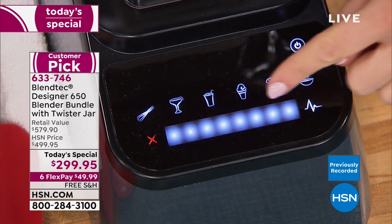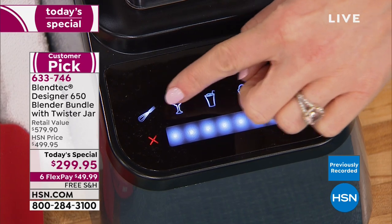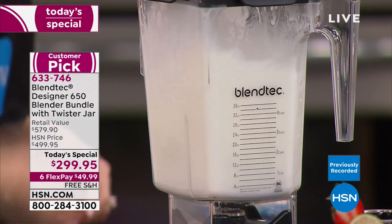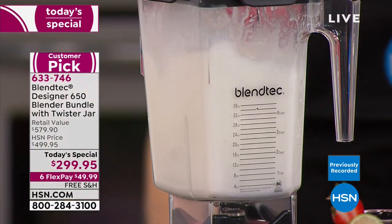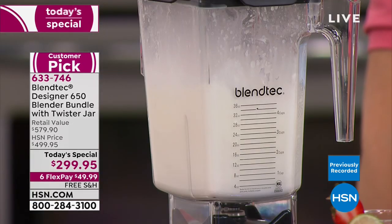Eight-year warranty. So we see everybody: Jeff is watching from both phone and TV. Tanisha is asking about a good hollandaise sauce — you could make a killer hollandaise in this, so creamy and delicious.